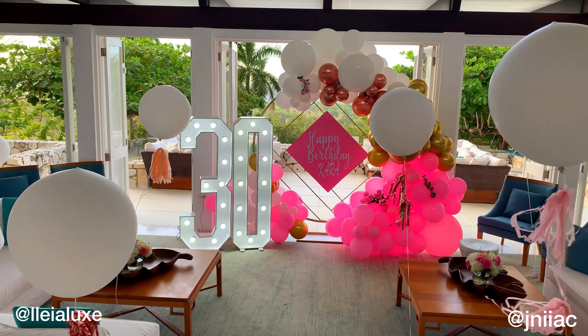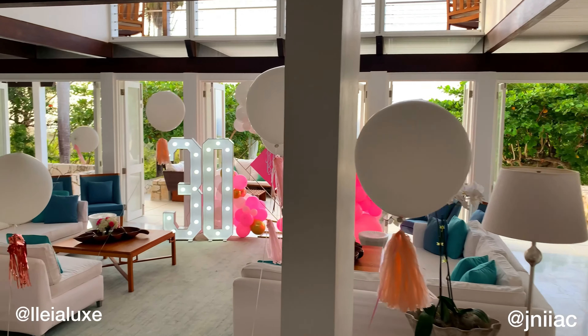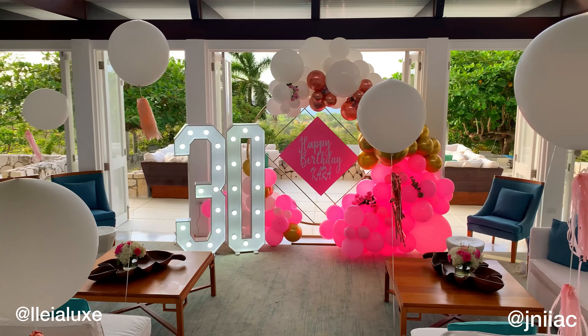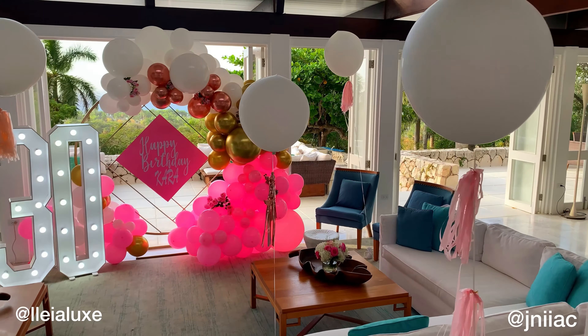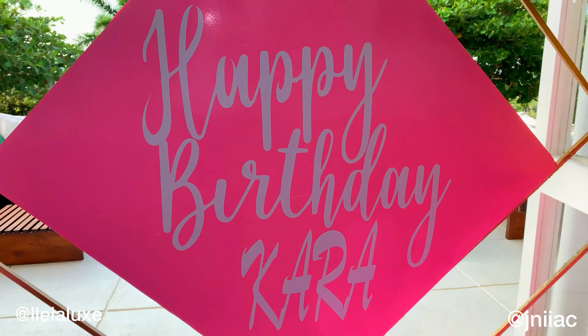And here is how we transformed the space as the welcome area. We have lots of floating balloons and a gold geo backdrop with a balloon garland and a custom happy birthday sign, as well as lit marquee numbers and of course flowers. Happy birthday, Cara!